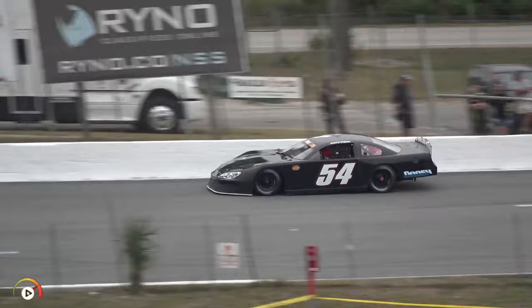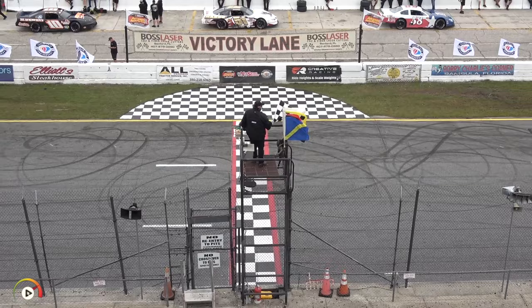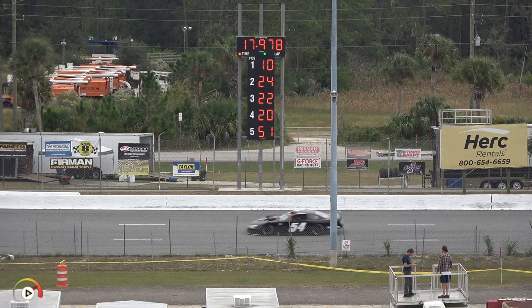Coming on for his final qualifying lap, a great pickup — 17.978 for the 54. Connor Sutton, under the radar this week, is 10th fastest with about five cars left to set time.